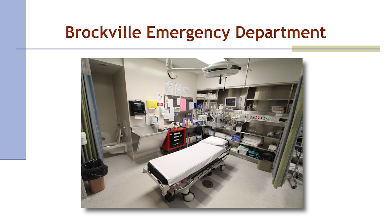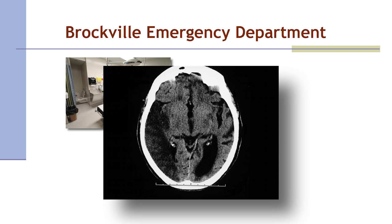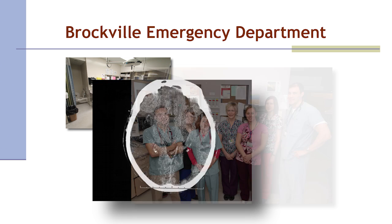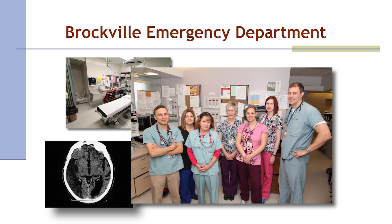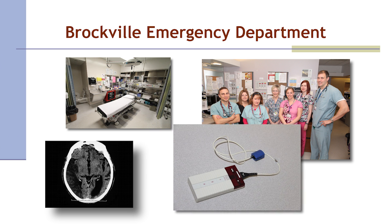Paramedics transported Nora to Brockville General Hospital, where she was diagnosed with an ischemic stroke with left-sided deficits. In the emergency department, Nora's vital signs and neurological status are frequently assessed. Her oxygen saturation level is 90%, and she is placed on oxygen at three liters per minute through nasal prongs.